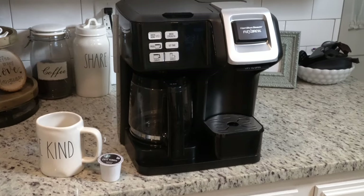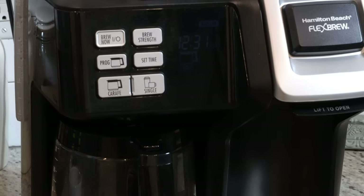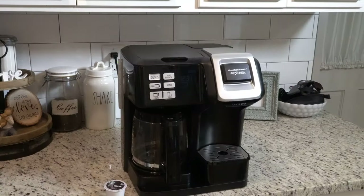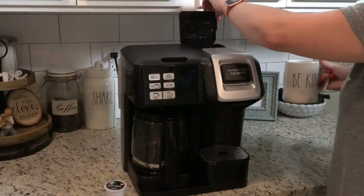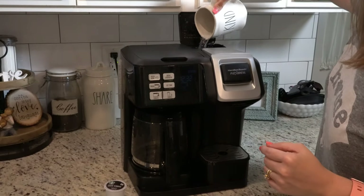The next thing is something that we use every single day in our house and it's our coffee maker. I love it because at the time we purchased it, it was the only one like it. I think Keurig makes one very similar now but it's a little more expensive because it has the Keurig name on it. It's the Hamilton Beach Flex Brew coffee maker — it does both the carafe and K-cups. A lot of coffee makers do the carafe and then just hot water on the single side, but not for K-cups.